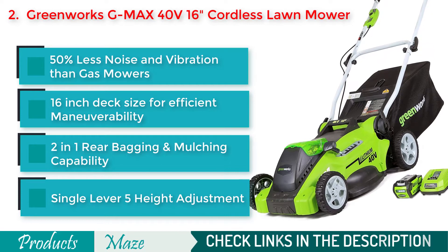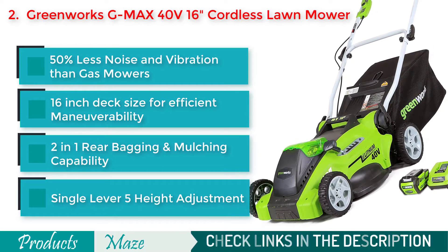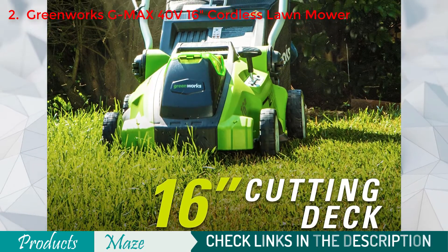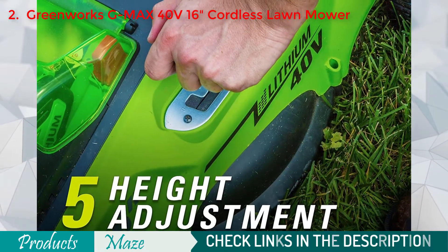As it is made of great quality plastic, it becomes one of the most lightweight lawnmowers available in the market. Although this product is plastic-made, you get ultimate durability, thanks to its great manufacturing process and build materials.